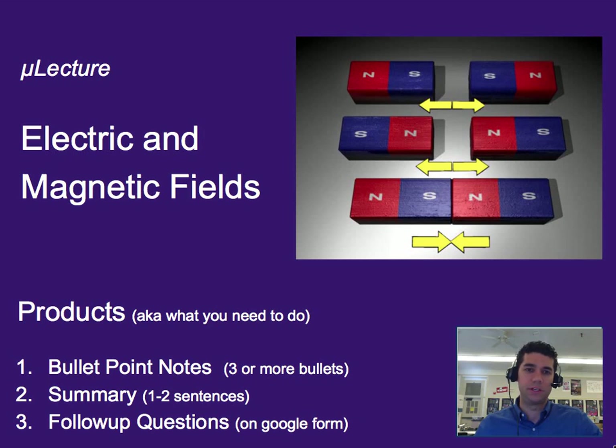Hi, I'm Ben Canning. This micro lecture is on electric and magnetic fields. As always, you need three or more bullet points worth of notes, a one-to-two sentence summary, and to do your follow-up questions on Google Forms.